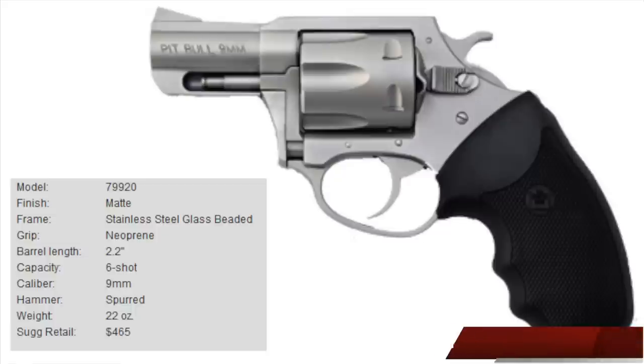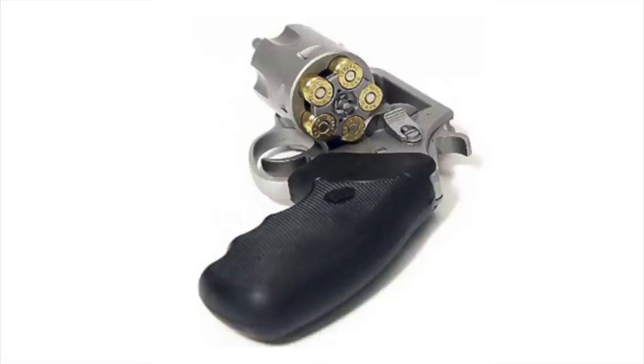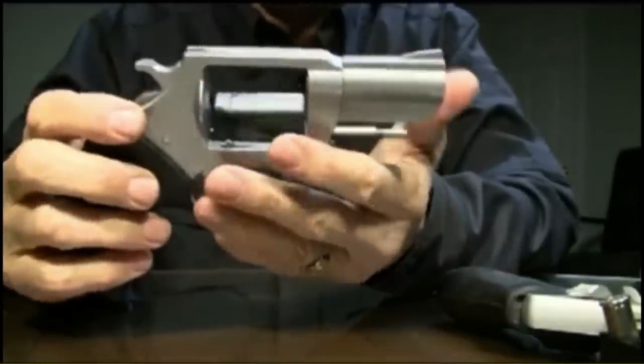For me, the 9mm does not have enough ballistic difference from the .38 Special, and especially not the .38 Plus P, to be of interest — but the .40 caliber is an entirely different matter. In my opinion, the .40 caliber is one of the best handgun cartridges ever made. From a ballistic standpoint, it is significantly better than the 9mm, slightly better than many .45 cartridges, and almost on par with the .357 SIG.